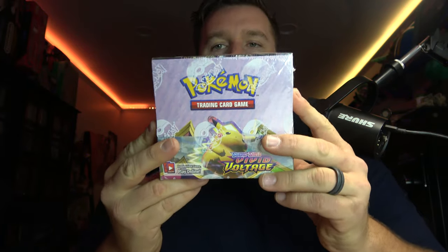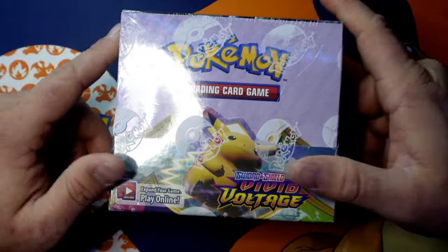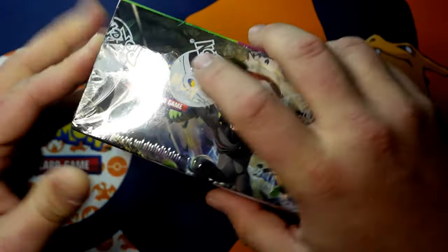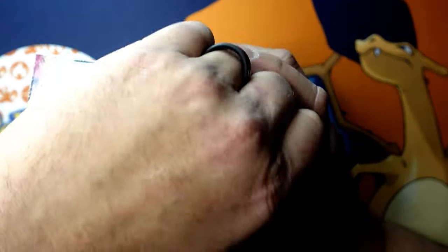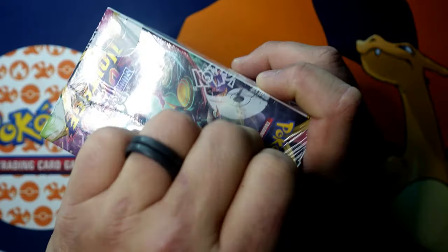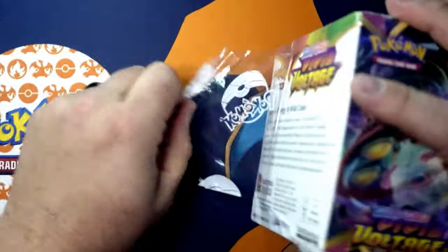We're pulling voltage from Sword and Shield to see if we can pull that big fat chunk. I'm trying to complete the set. We've got a Vivid Voltage booster box straight from eBay, and we're going to open this up and see if we can finish out this set. I'm probably about 60 cards shy, which is pretty good.